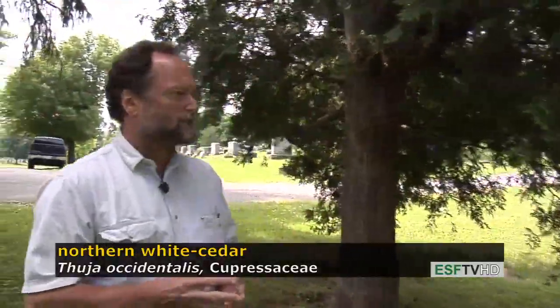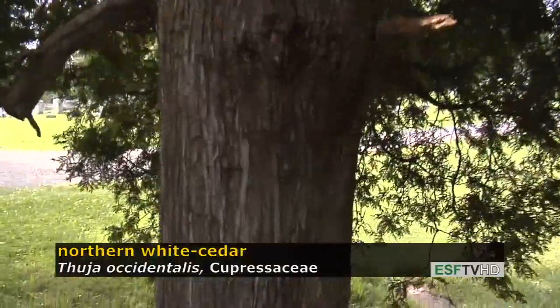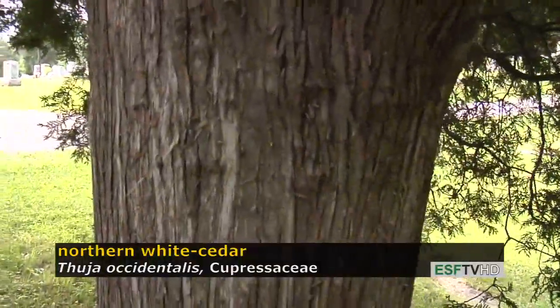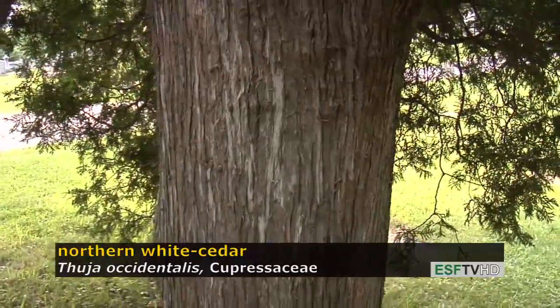The bark is similar to many members of the Cupressaceae, having very narrow ridges that are quite shreddy. With age, this tree will become almost a grayish to whitish color in appearance. It's a very striking tree, especially older specimens.